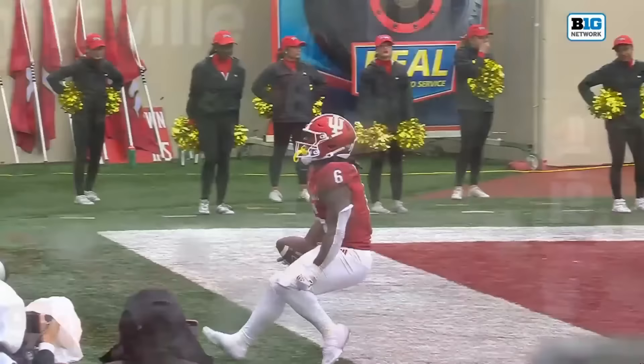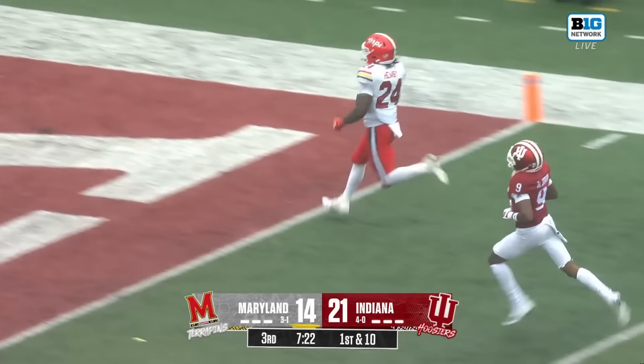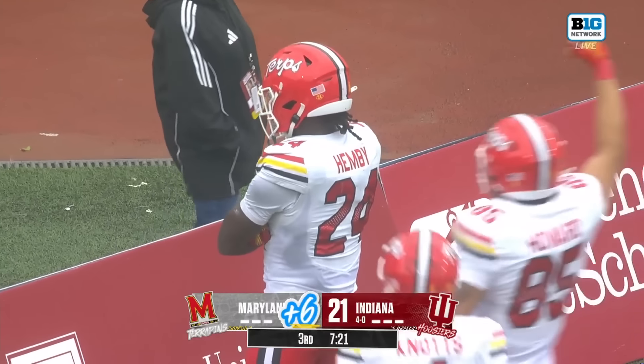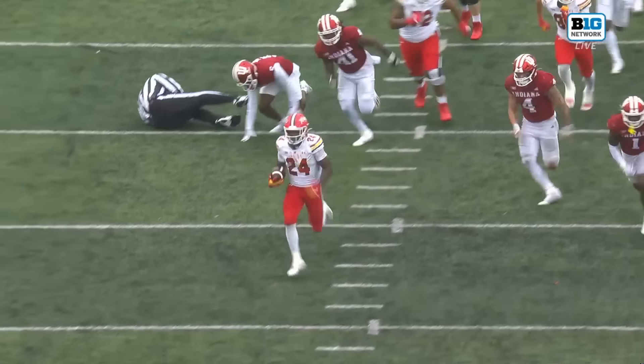The handoff to Hemby right through the middle — off to the races! Roman Hemby, he's gone! What a response for the Terps — 75-yard touchdown run for Roman Hemby. Watch Roman Hemby plant his foot in the ground. You see number 72 at the top of your screen — that's freshman Therese Davis. We highlighted them placing the freshman there; it had been a problem area all day, and he was the key block to get that run going.